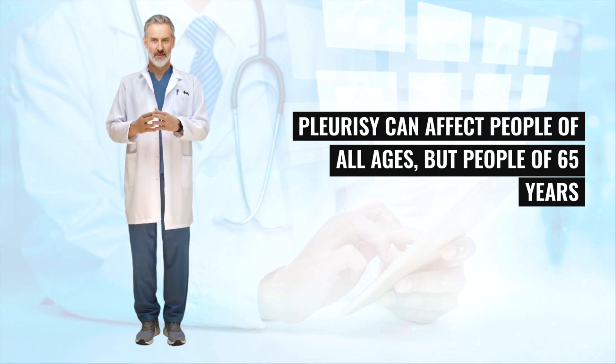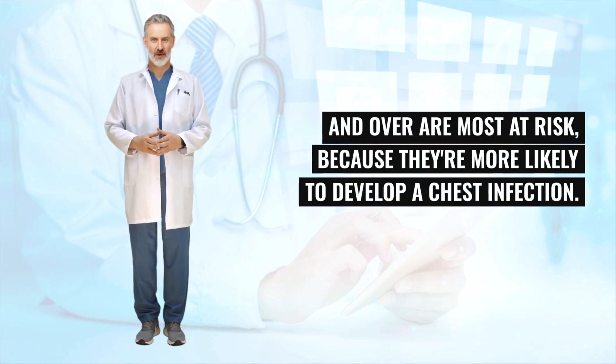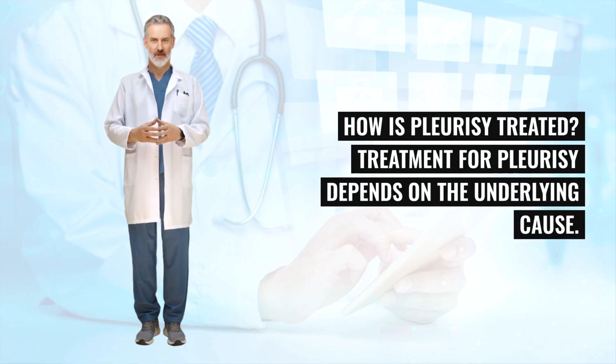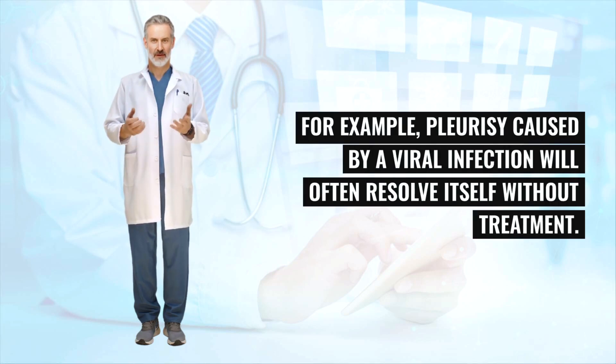Pleurisy can affect people of all ages, but people aged 65 and over are most at risk because they're more likely to develop a chest infection. Treatment for pleurisy depends on the underlying cause. For example, pleurisy caused by a viral infection will often resolve itself without treatment.